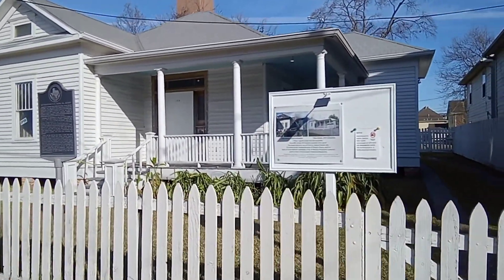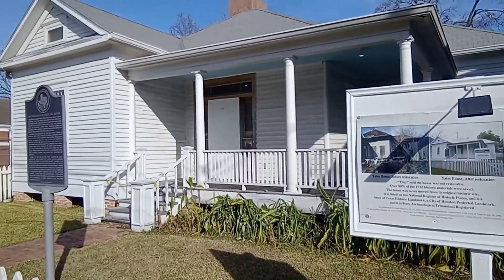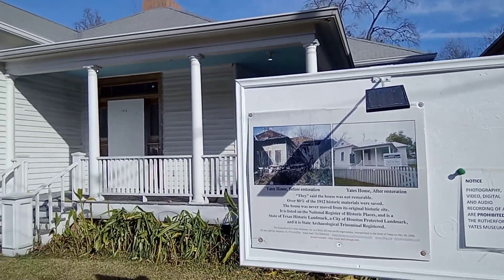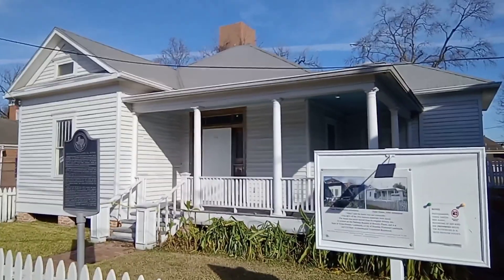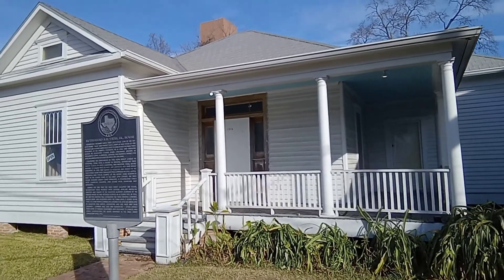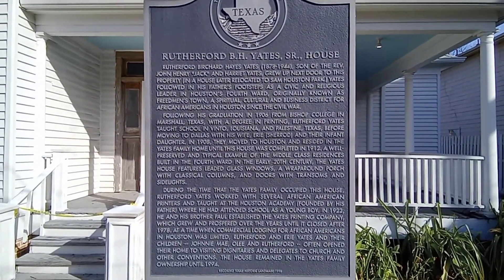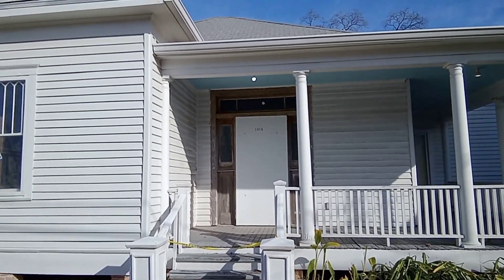We're standing in front of the historic RBH Yates Rutherford Museum, which was once the house of RBH Yates. You'll see a picture of what the house looked like before and what it looks like now. This house was restored with 80% of the original structure. This is one of the houses that you would see in the Green Book — it has two front doors, where the family used one door and visitors used another.